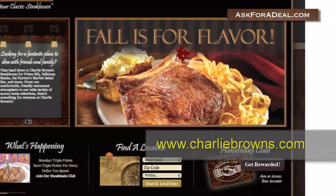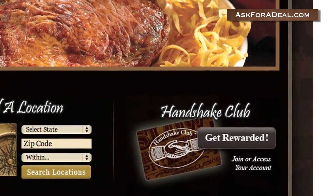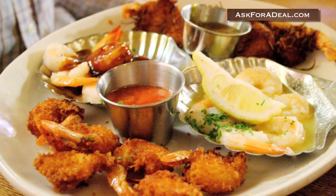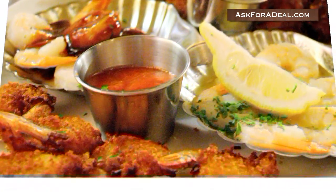Start by visiting their website and clicking on the Handshake Club link in the bottom right corner to sign up for their online mailing list and receive a free membership card. With the card, you earn one point for every dollar you spend on food purchases at all Charlie Brown Steakhouse restaurants.